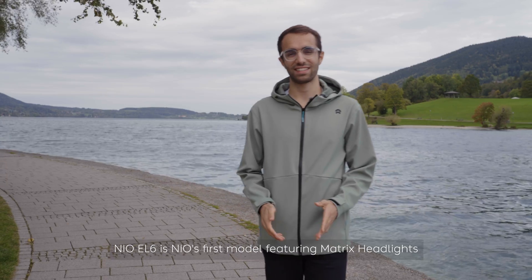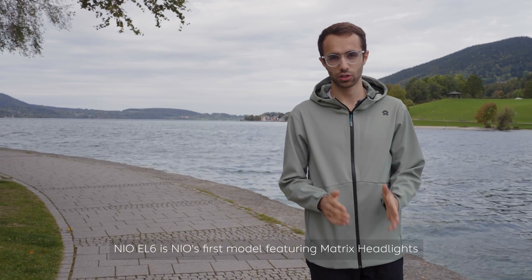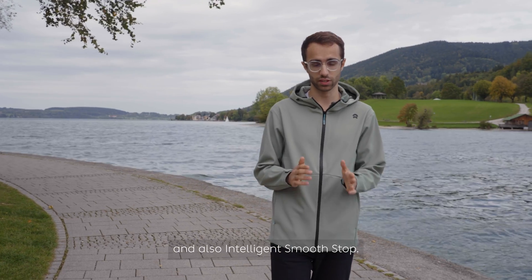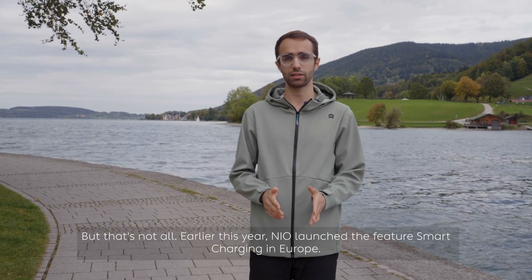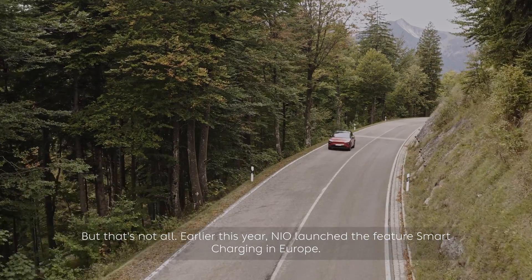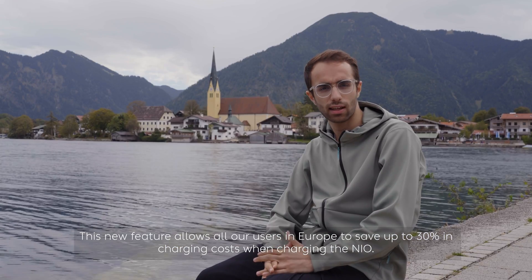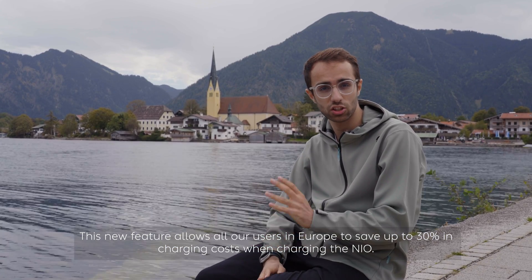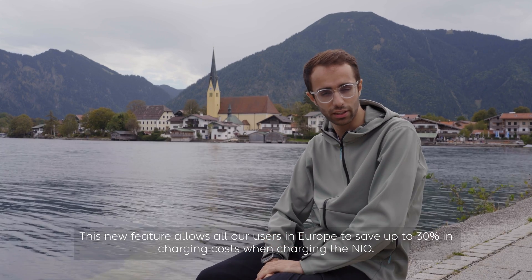The NIO EL6 is NIO's first model featuring matrix headlights and also intelligent smooth stop. Earlier this year NIO launched the smart charging feature in Europe, which allows all users in Europe to save up to 30% in charging costs when charging their NIO.